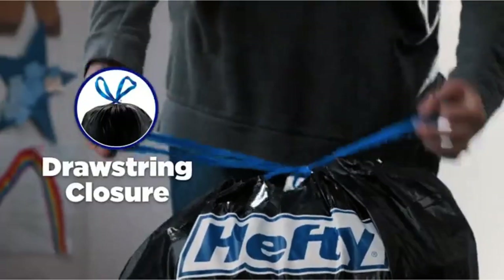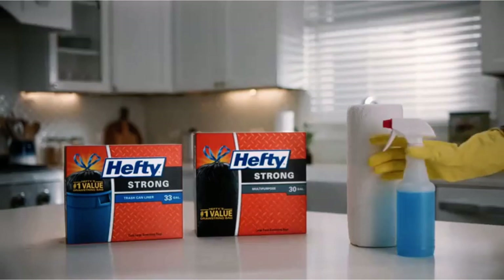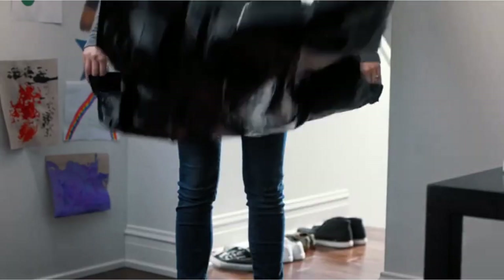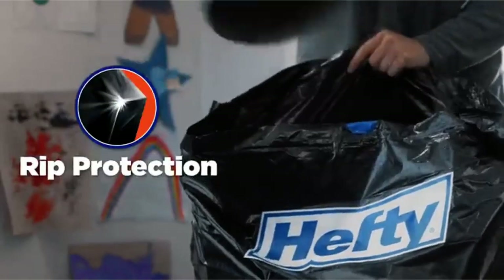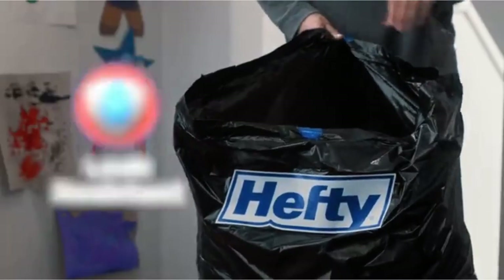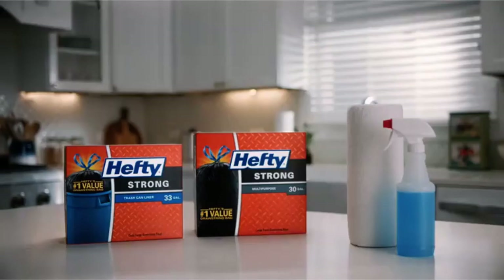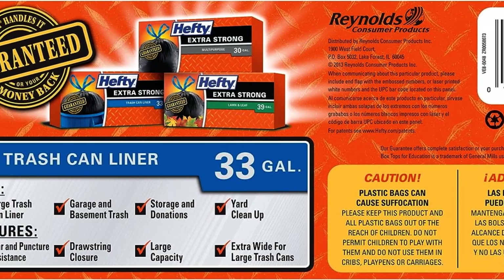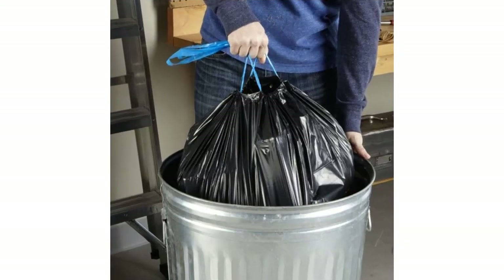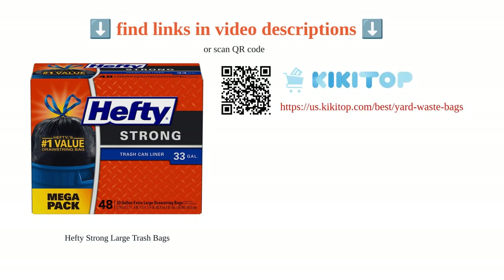The strong drawstring closure makes it convenient to transport heavy loads such as donations or seasonal items to the curb. Customers have praised the bags for their sturdiness and perfect fit for outdoor trash cans, commending Hefty as a go-to brand with better quality than local stores. Highly recommended for their durability, these bags are the best choice for regular kitchen trash or larger 33-gallon cans.